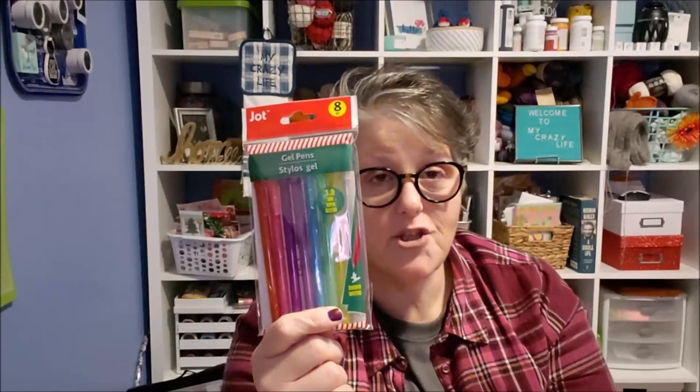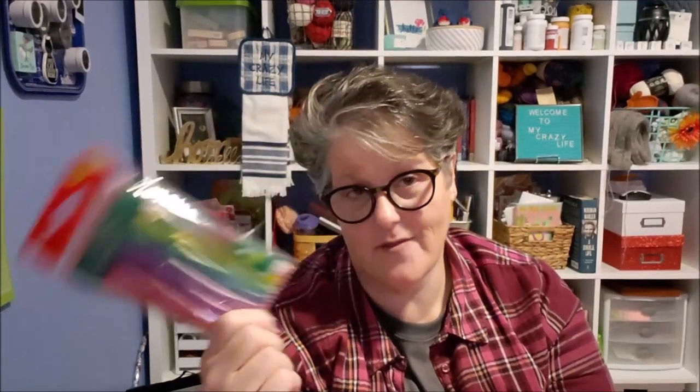I picked up one more package of pens — I like these pens and I could tell they were going to be gone soon. They're clearly part of the Christmas collection with the red and white stripes, so they're seasonal. I wanted to grab one more package just to keep in my stash since I write a lot. I especially like the silver and the white.